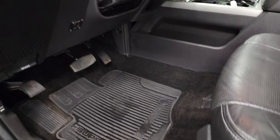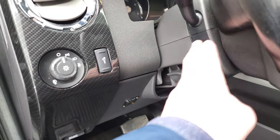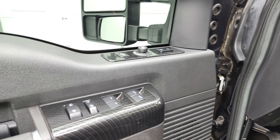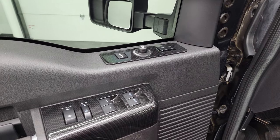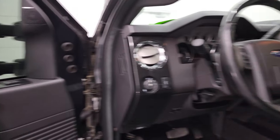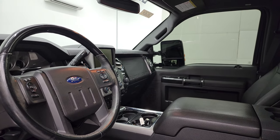Factory all-weather floor mats, auto headlamps, power pedals, power windows, power locks, power mirrors, and memory driver seat. And then these mirrors do power fold in. I always like showing both sides so you know that both sides are working properly.